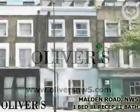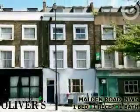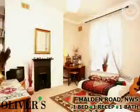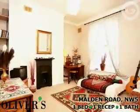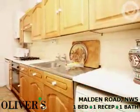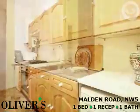A bright and airy one-bedroom first-floor flat, converted from a five-story flat-fronted Victorian terrace house. The property is situated equidistant between Kentish Town and Chalk Farm, with a wide variety of facilities on offer.